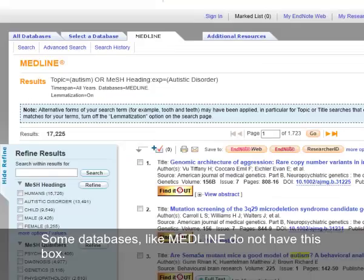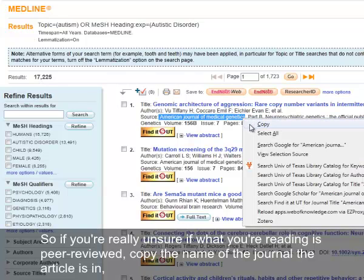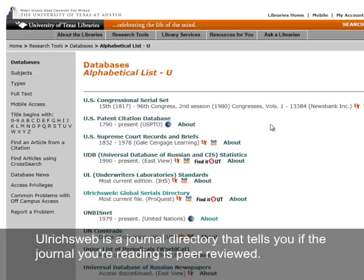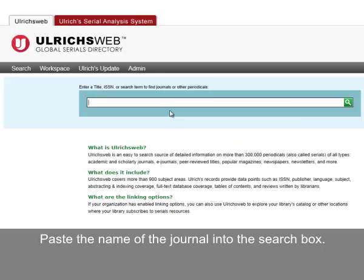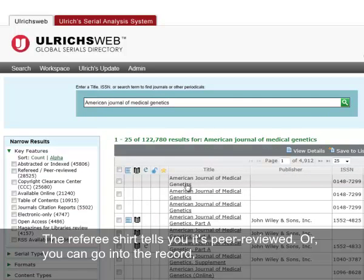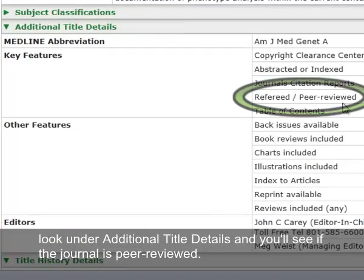Some databases, like Medline, do not have this box, so if you're really unsure if what you're reading is peer-reviewed, copy the name of the journal the article is in. Then head over to the library website and look at Ulrichsweb. Ulrichsweb is a journal directory that tells you if the journal you're reading is peer-reviewed. Paste the name of the journal into the search box. The referee shirt icon tells you it's peer-reviewed, or you can go into the record, look under additional title details, and see if the journal is peer-reviewed.